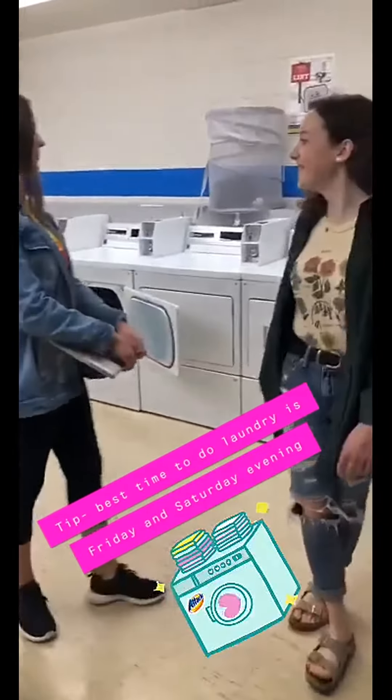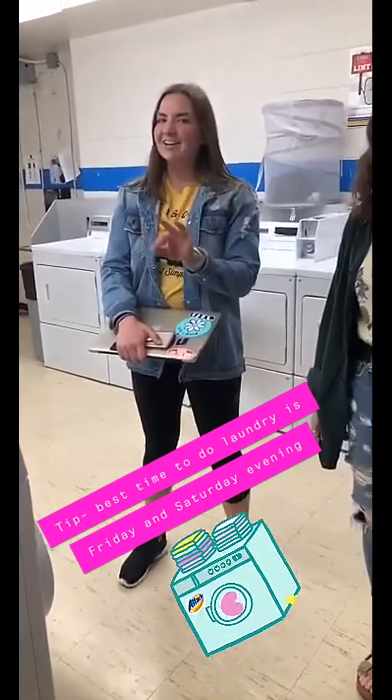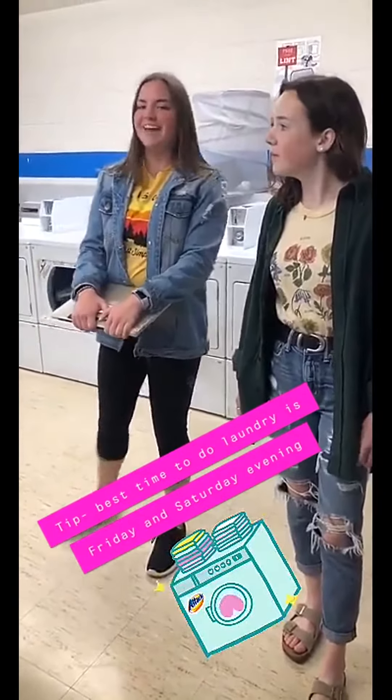So this is the laundry room. This is where I do laundry. The best times to do laundry are definitely Friday and Saturday nights, and during the week on weekdays. But during the day on the weekends, it's usually always full, so avoid that.